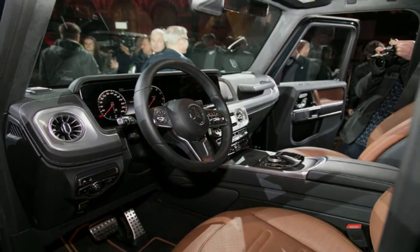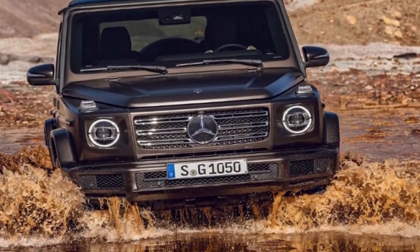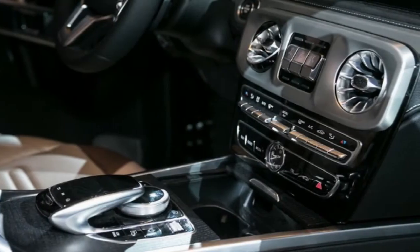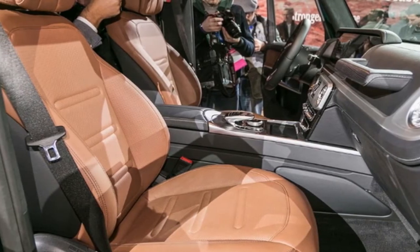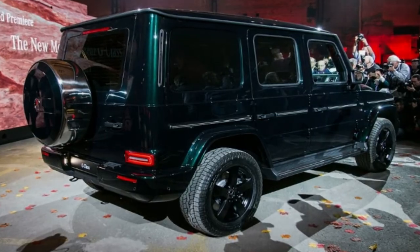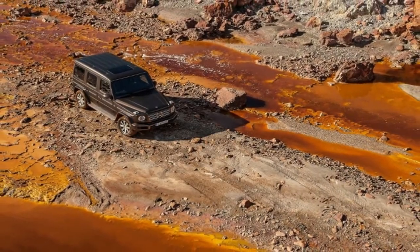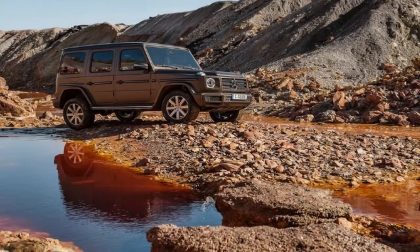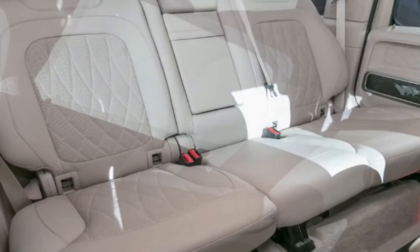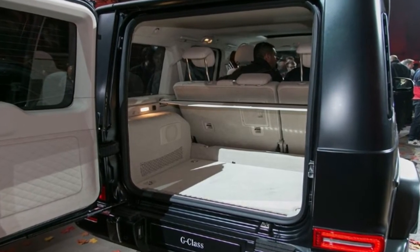At launch, the G-Class will only offer one variant, the G 550. Using a 4.0-litre twin-turbocharged V8, the G 550 makes 416 horsepower and 450 pound-feet of torque. Compared to the outgoing model, power and torque haven't changed, but we expect the new G 550 to feel quicker for two reasons. First, Mercedes swapped out the old 7-speed automatic for its new 9-speed unit, and second, engineers were able to reduce overall weight by 375 pounds.